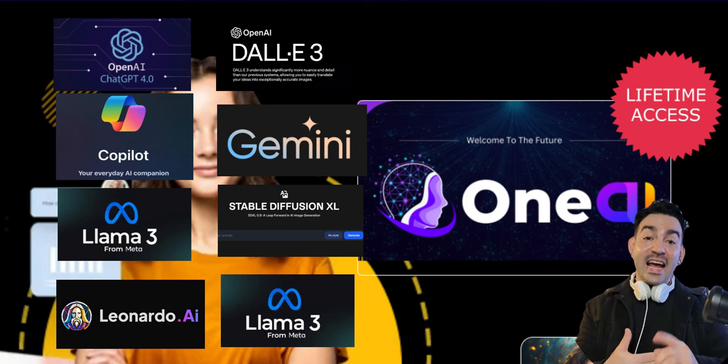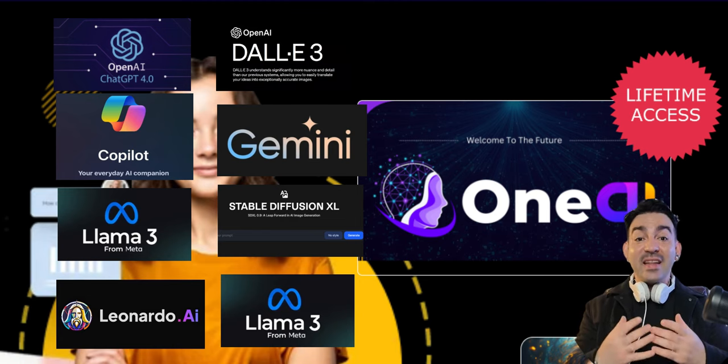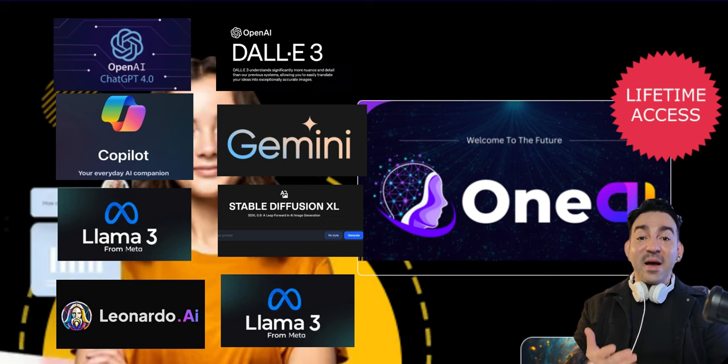And the best part? It's usually $97, but for a limited time you can get it for just $14.95. That's right — $14.95 for lifetime access. No monthly fees, no hidden charges. Just pure AI power.